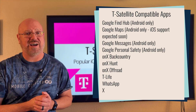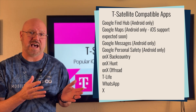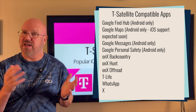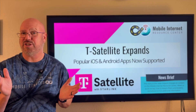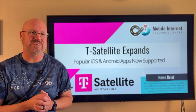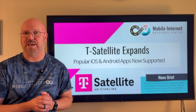One of the big features is the capability with WhatsApp, which is a very popular messaging app used around the world. With WhatsApp, it is allowing you to use voice and video calls over a T-Satellite connection, which is a really fantastic capability to have.